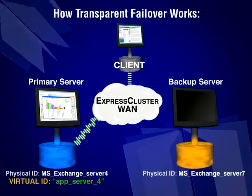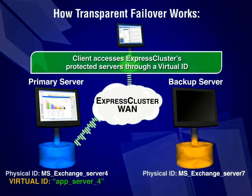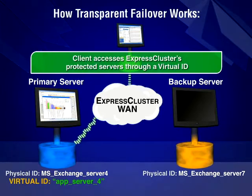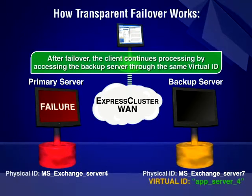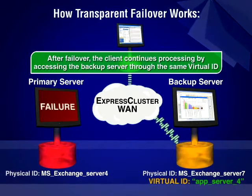One of Express Cluster's more powerful features is the ability to assign identical virtual IDs to each node in the cluster. In a basic configuration, for example, Microsoft Exchange is running on the primary email server with the backup server standing by at the ready. Should a primary system failure occur, automatic failover operation instantly launches Exchange on the backup server and the workload of the failed primary server is assumed — a transparent operation to the end user running Outlook.